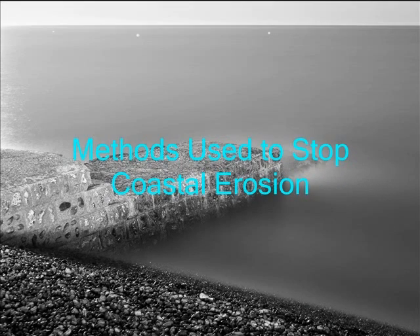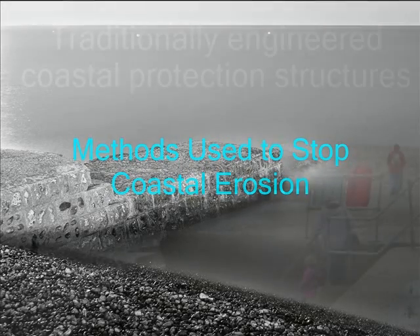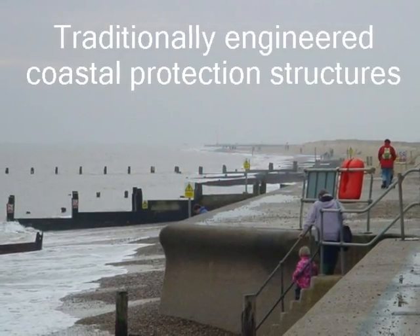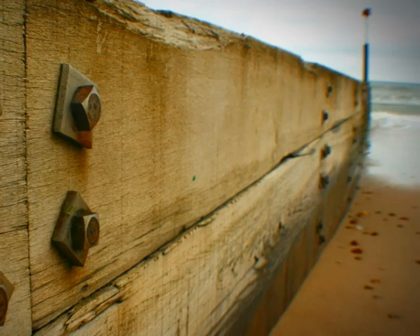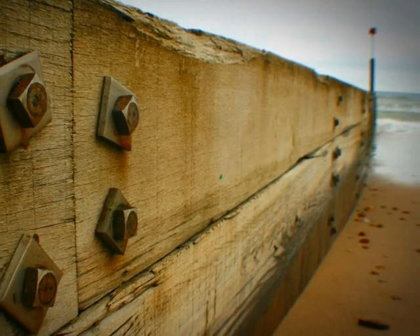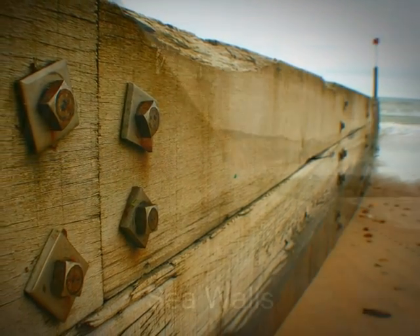There are two major methods that can be used to slow down coastal erosion. There are traditional engineered coastal protection structures and beach nourishment. The coastal protection structures include sea walls, jetties, groins, and breakwaters.